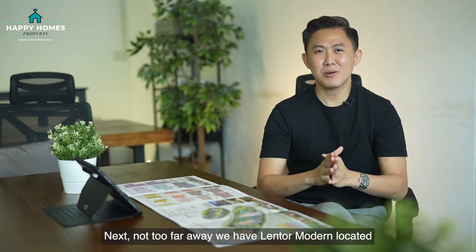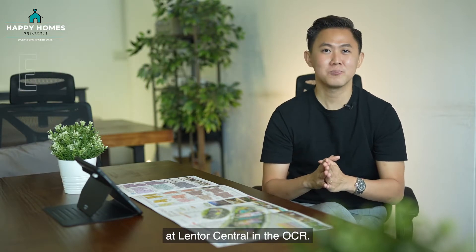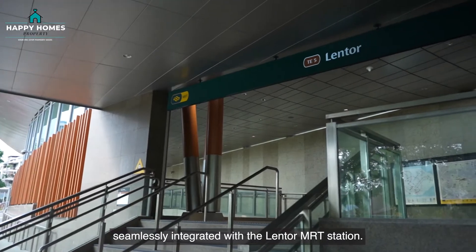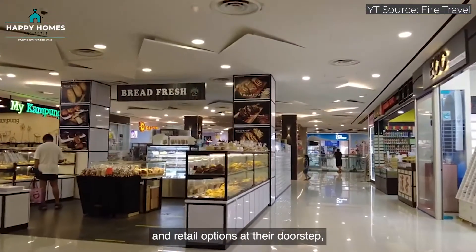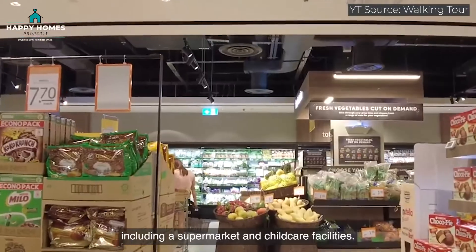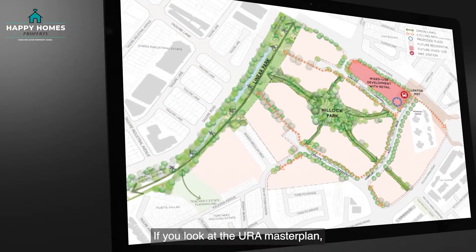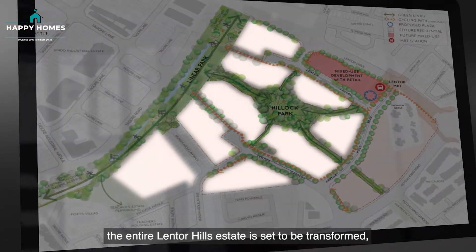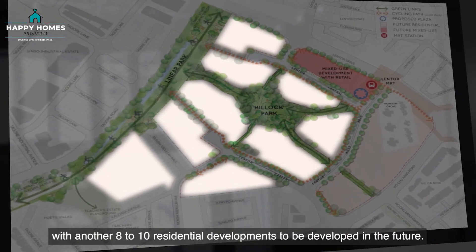Next, not too far away, we have Lentor Modern, located at Lentor Central in the OCR. This will be a mixed development that is seamlessly integrated with the Lentor MRT station. Residents can look forward to the convenience of having a wide range of F&B and retail options at their doorstep, including a supermarket and childcare facilities. If you look at the URA master plan, the entire Lentor Hills estate is set to be transformed with another 8 to 10 residential developments to be developed in the future.